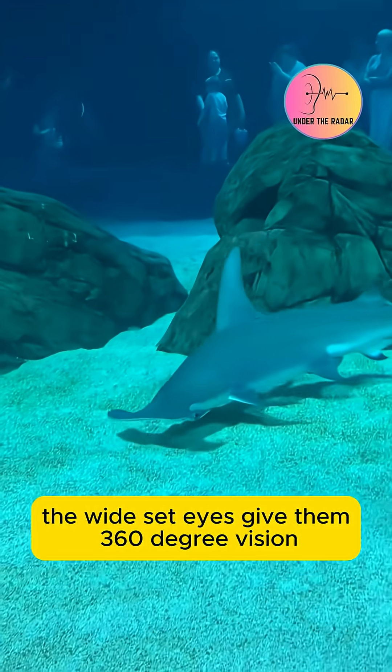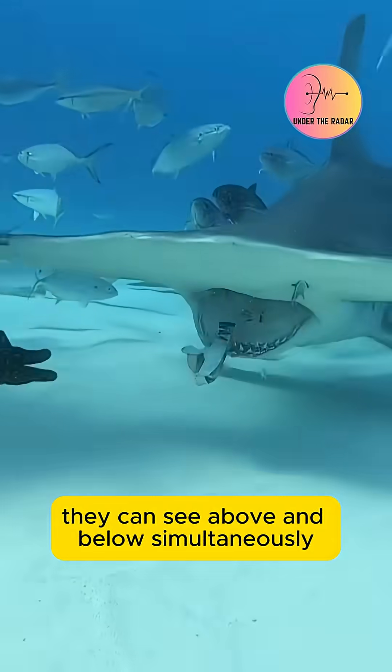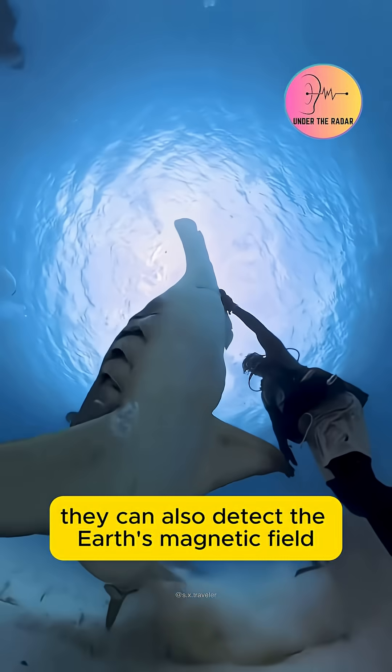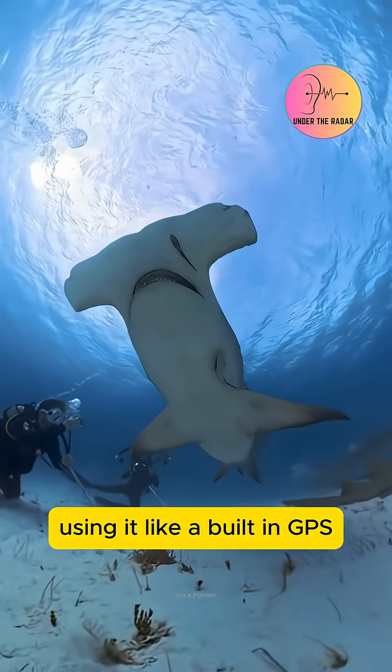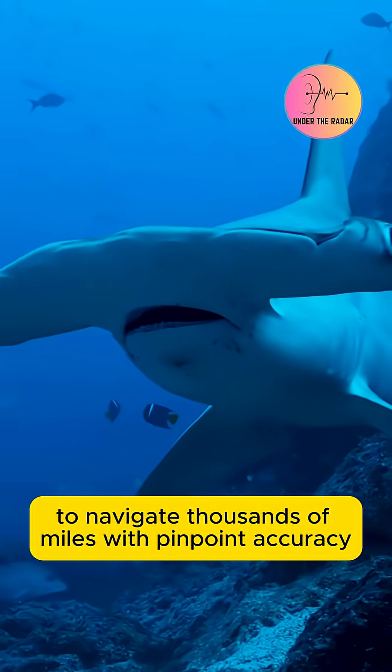The wide-set eyes give them 360-degree vision. They can see above and below simultaneously while hunting. Scientists discover they can also detect the Earth's magnetic field, using it like a built-in GPS to navigate thousands of miles with pinpoint accuracy.